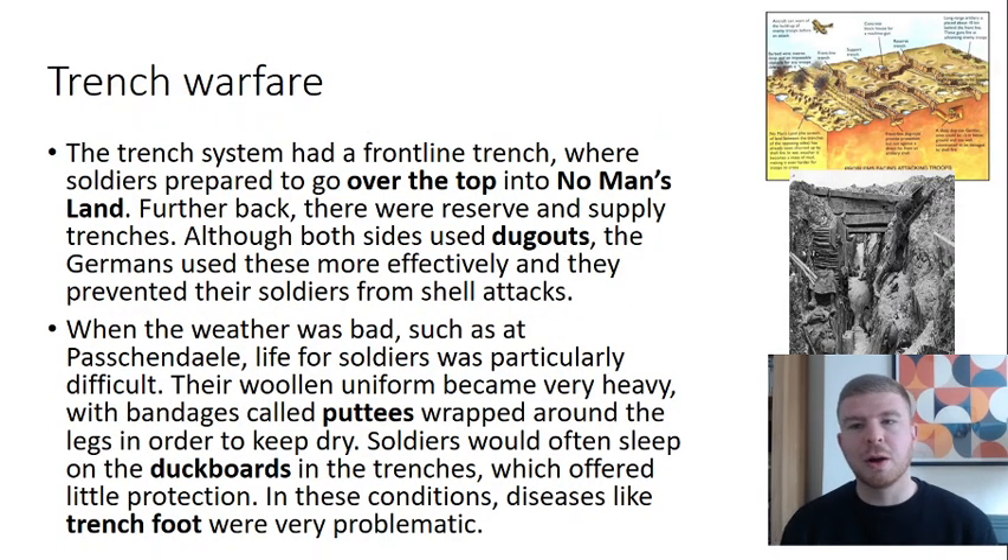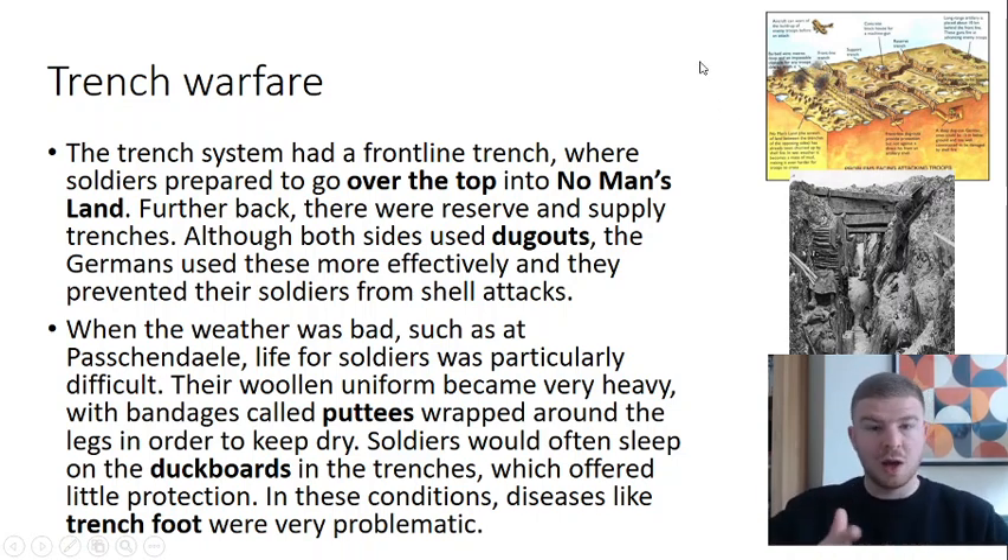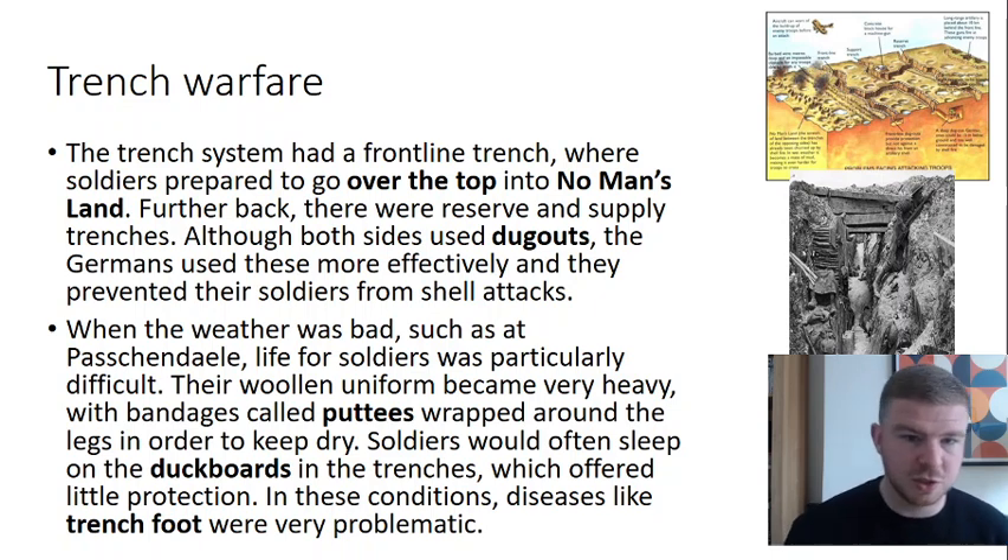When we talk about trench warfare, a trench is not just one line — it is many different lines forming a complex trench system. You've got the front line trench, support trenches behind, reserve trenches, and communication trenches that link those up. The front line was where soldiers would be just before going over the top into no man's land, the area between the two armies. Further back there were reserve and supply trenches.